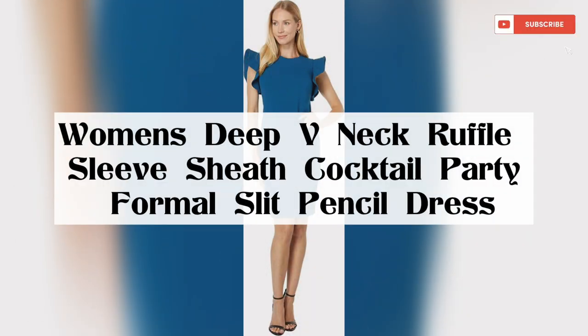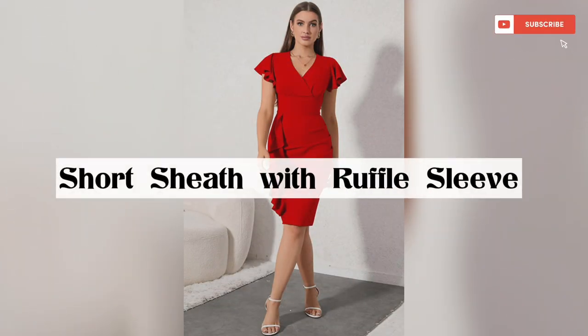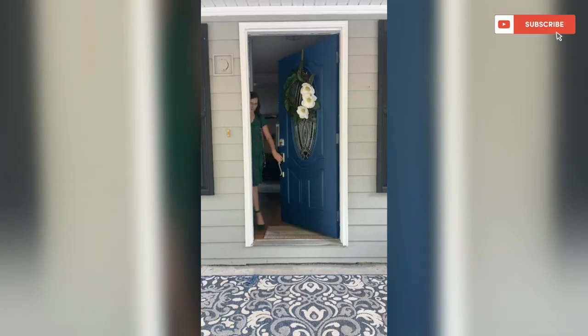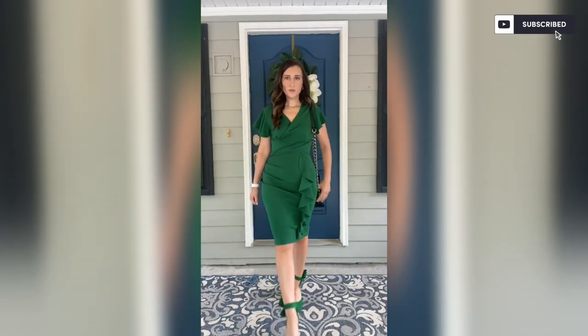This women's slim party casual pencil dress is very cute, well cut, and hugs your curves perfectly. It's elegant, very pretty, and accentuates your figure. This women's sexy cocktail bodycon dress has an elegant, feminine look.